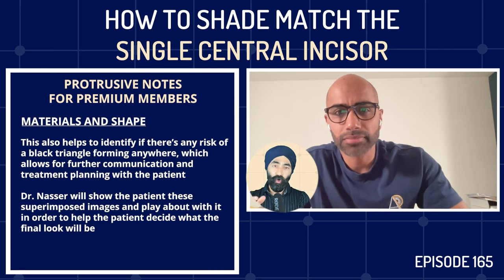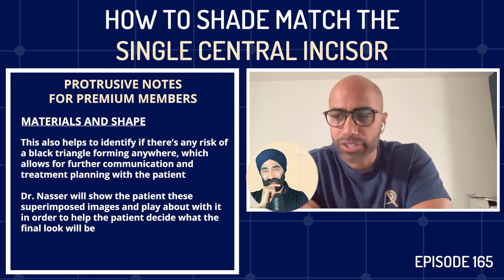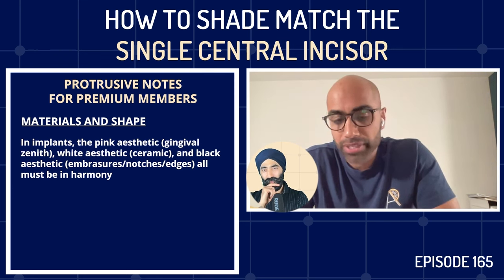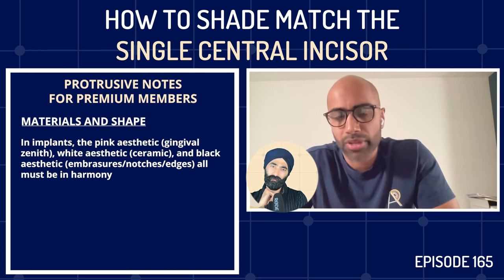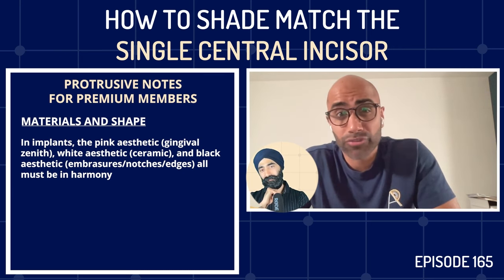Shape with a P is more important than shade with a D — the composite gurus all say it, and Imi concurs. For implants, the pink aesthetics must be right — the gingival zenith correct — and there must be harmony between the white and pink aesthetics, plus the black aesthetics: the embrasures, mesial notches, distal edges all in harmony. When that is achieved, shade matching an implant — with no underlying core — becomes so much easier if you follow the protocol.